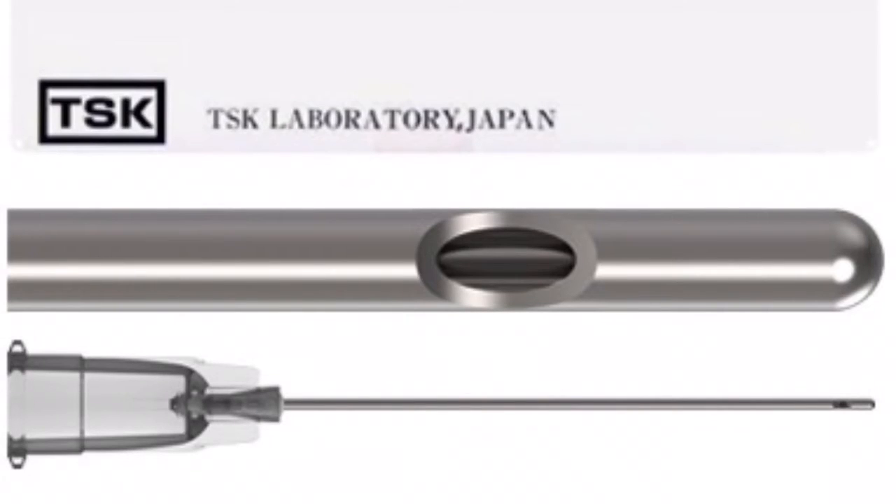Hi, this is Dr. Sam Lamb. I'm doing a description of why cannulas for facial injections is so very important, and I'm going to tell you a brief history of how I came about using cannulas and the evolution of what cannulas I use.